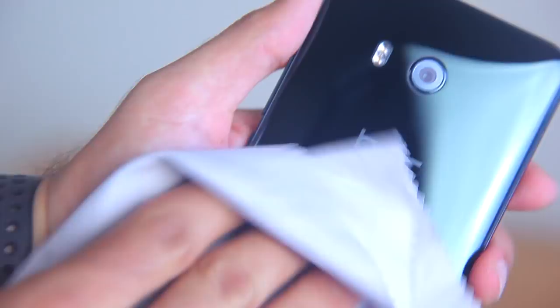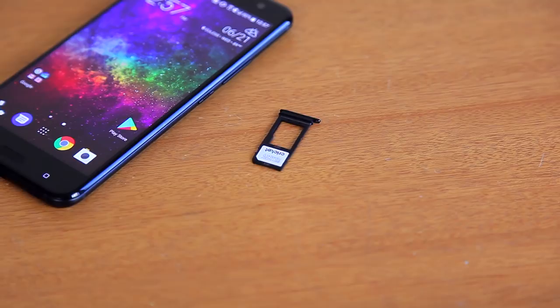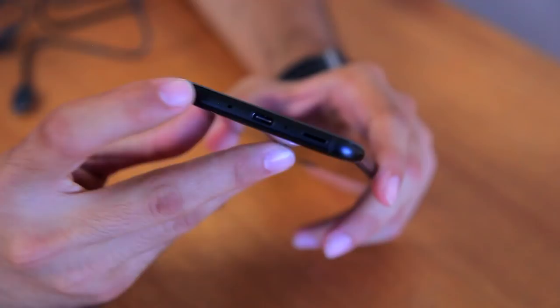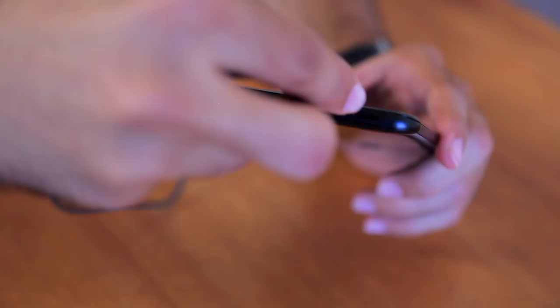Other cool parts about the U11's build: on the top of the phone you have your SIM tray, which also comes with a dedicated microSD card slot expandable up to 256 gigs on top of the 64 gigs of internal storage. On the right side you have your volume rocker and a textured power button, which I love. On the bottom you have a USB Type-C port. There is no headphone jack, but fortunately the U11 does have something else to offer.